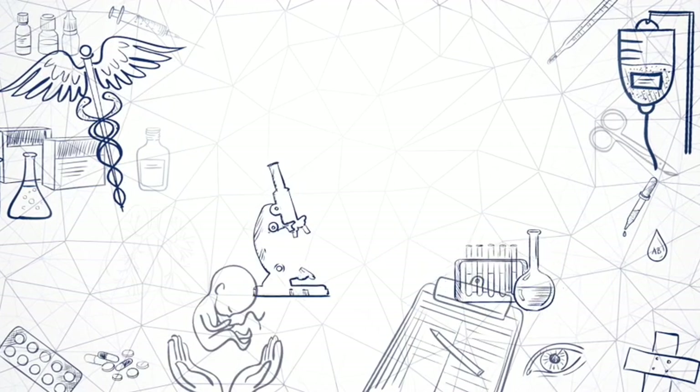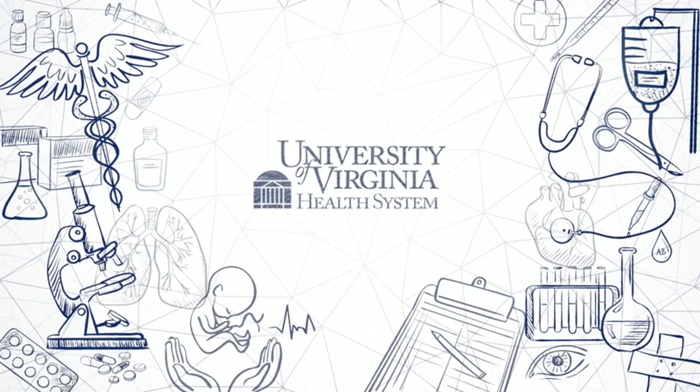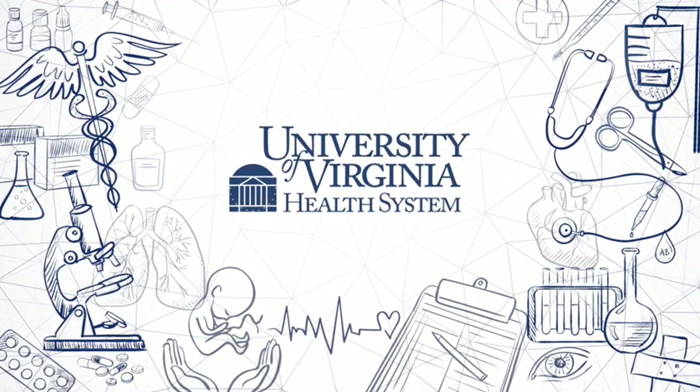Research advances medicine. Research pioneers treatments. Research pursues cures. Research improves patient care. Research thrives at UVA.